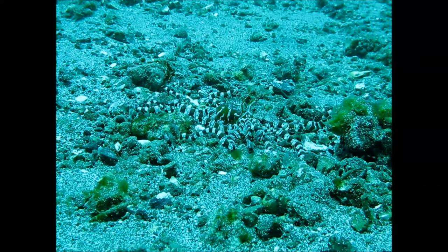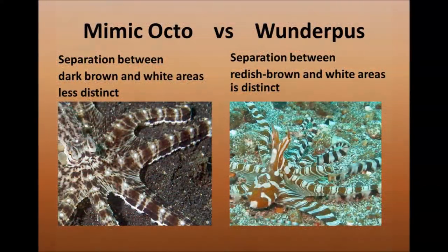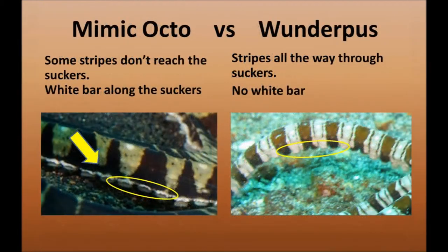Here are four of the easiest differences. With the Mimic Octopus the separation between the dark brown and the white areas is less distinct, compared to the reddish brown Wunderpus. Another difference is the white bar alongside the arms: in the Mimic Octopus, some stripes do not reach the suckers because of the white bar.